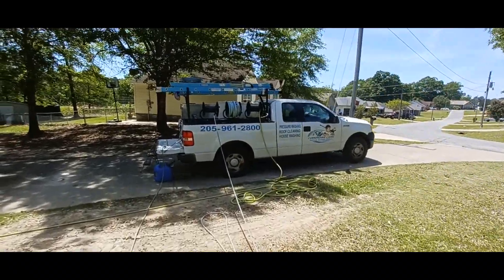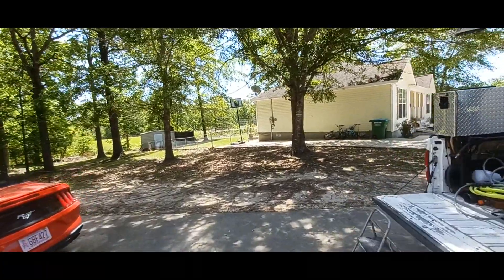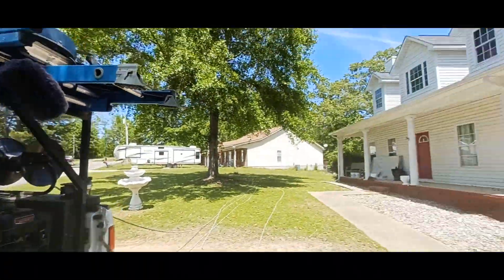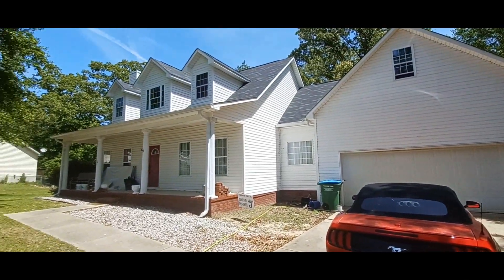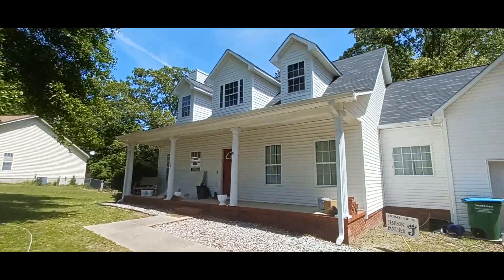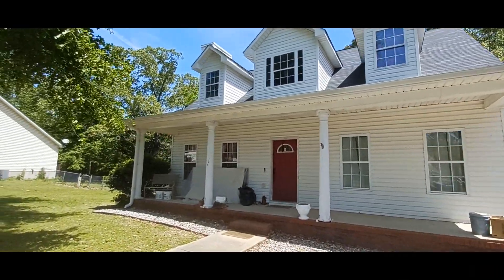What's up guys, so today is Tuesday, we are on job number one of the week. I didn't have anything scheduled for Monday yesterday, so here we are. Got this nice little house here — beautiful house. I love white vinyl houses.